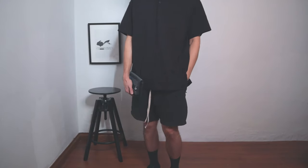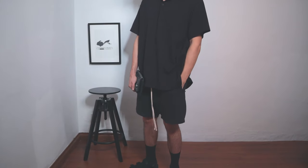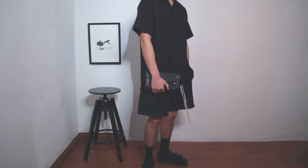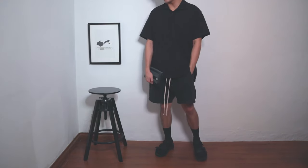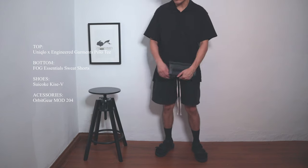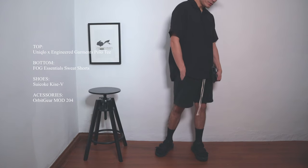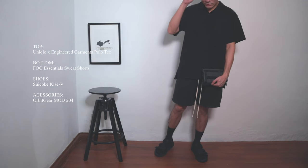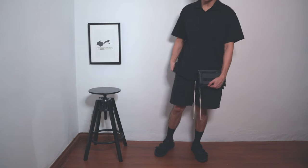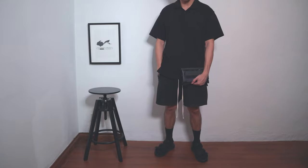First up, we have a pretty oversized fit with the Uniqlo and Engineered Garments collaboration polo tee. It is super oversized, so I paired it with the Fear of God Essentials sweatpants, as I think it really complements the top because of its boxy nature. Moving on to footwear, I have the Suicoke sandals paired with black high socks — and yes, socks and sandals is a thing.